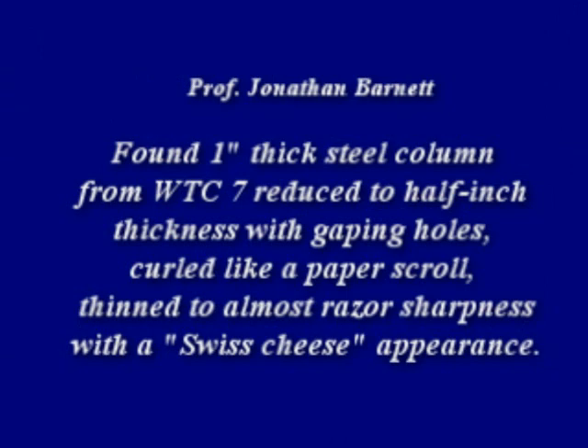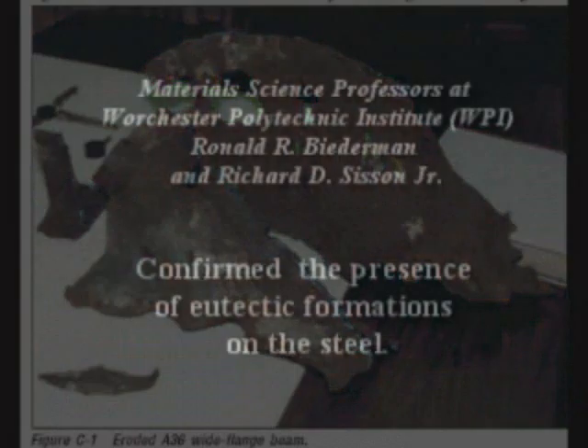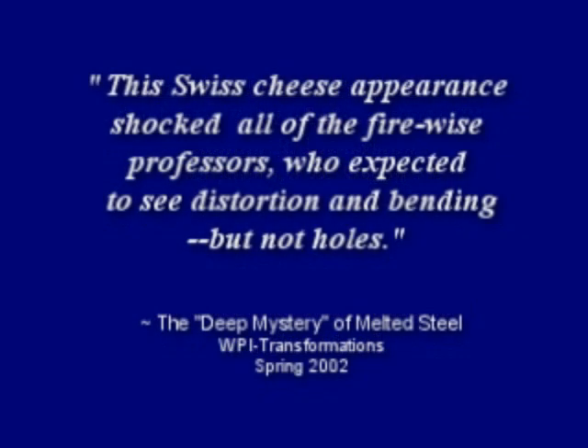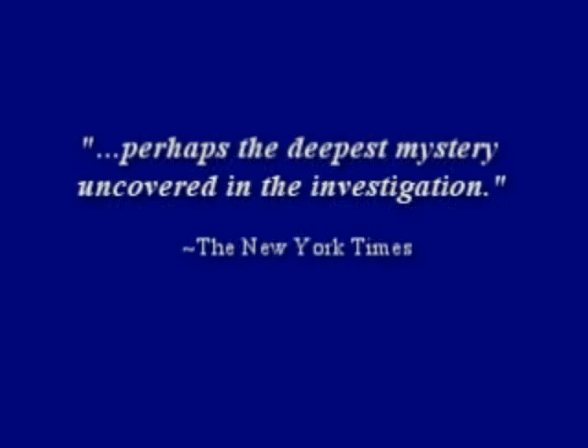One unique piece of steel was found by Professor Jonathan Barnett, a fire protection engineer. He found a one-inch thick steel column from World Trade Center 7 reduced to a half-inch thickness with gaping holes, curled like a paper scroll, thinned to almost razor sharpness with a Swiss cheese appearance. Professors Biedermann and Sisson of Worcester Polytech confirmed the presence of eutectic formations on the steel. The Swiss cheese appearance shocked all of the fire-wise professors who expected to see distortion and bending, but not holes. The New York Times called these findings perhaps the deepest mystery uncovered in the investigation.